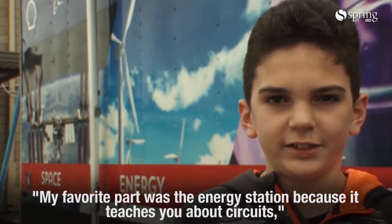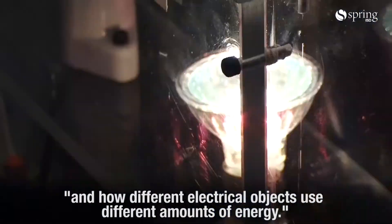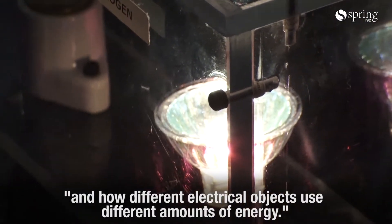We don't know how much energy we have to give it. My favorite part was the energy station because it teaches you about circuits and how different electrical objects use different amounts of energy.